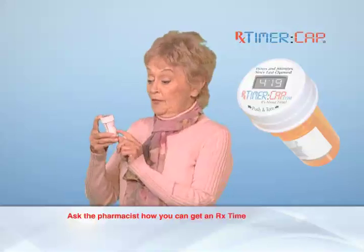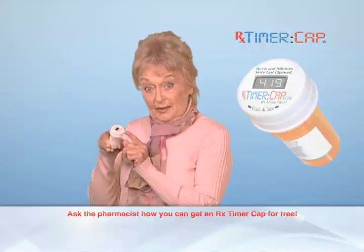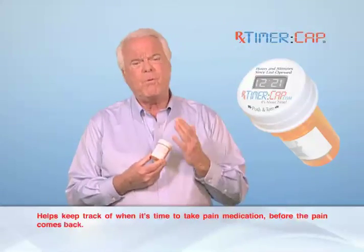Sometimes I can't remember when I took my medication, even right after I took it. The label tells you how often to take your medication, and now the cap tells you how long it's been. I can now keep track of when it's safe to take my pain medication again, before the pain comes back.